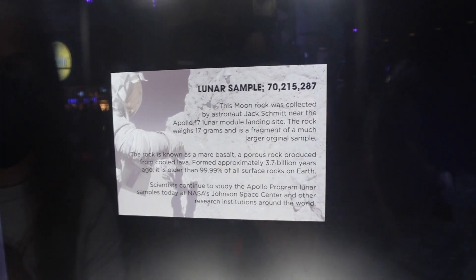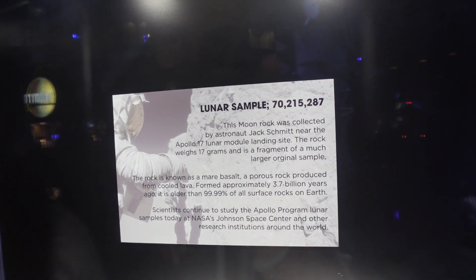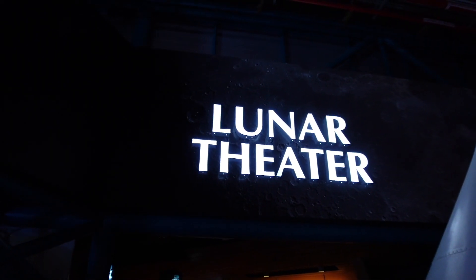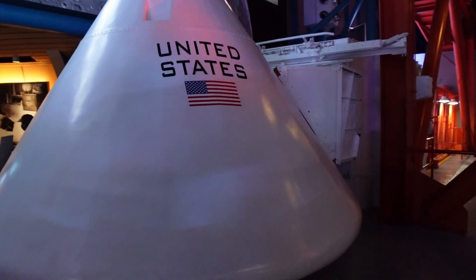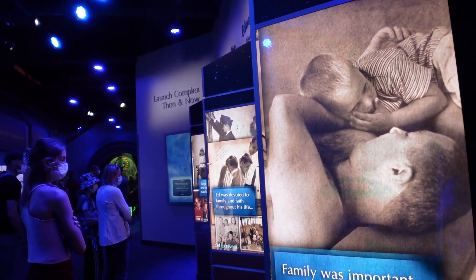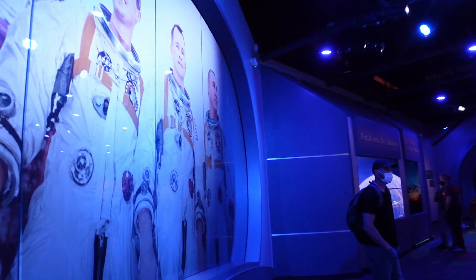Does it feel moonish? No. Is it made of cheese? No. If it is, it's very hard — I wouldn't like to eat it, it'd probably break a tooth. It was collected by Jack Schmidt near the Apollo 17 lunar module landing site. It weighs 17 grams. So we're just getting ready now to go watch the Lunar Theatre — a little movie about the Apollo 11 mission and landing on the moon.